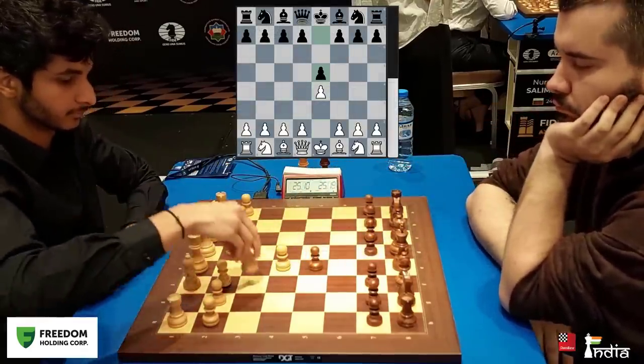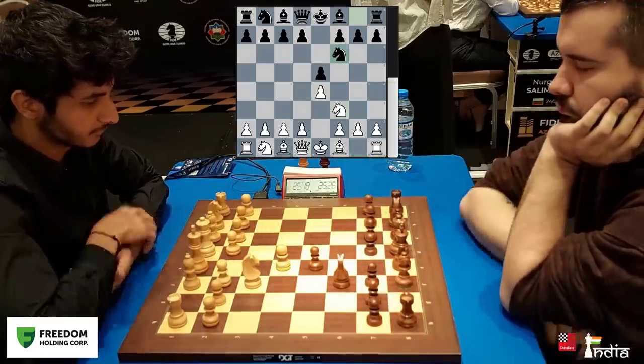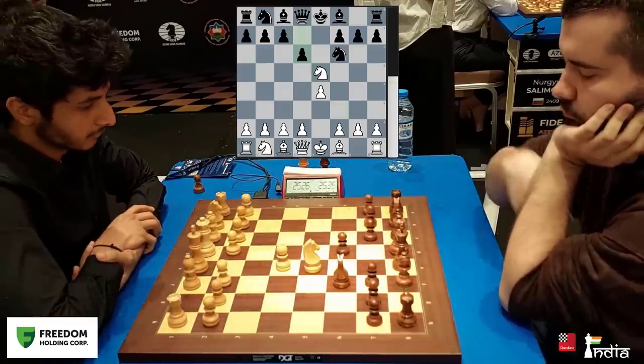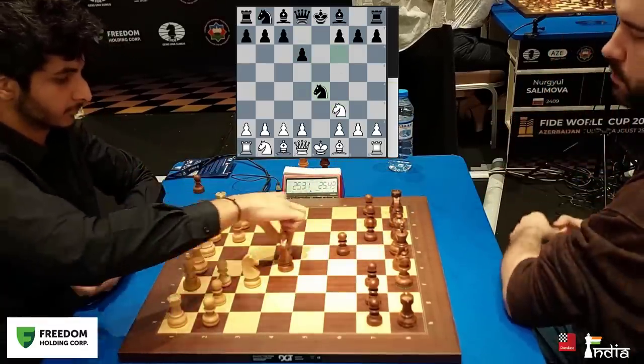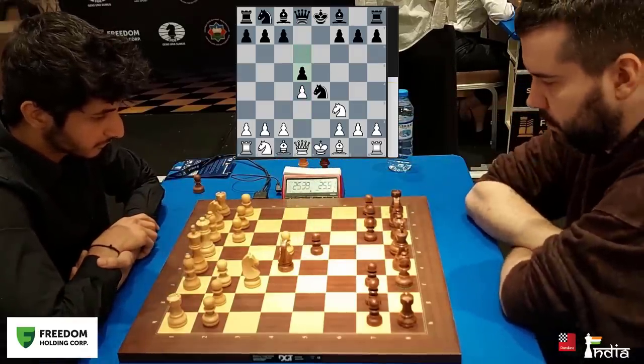Yan goes for his customary e5 line — the Petrov Defence, super solid — and Vidit takes. In the first classical game, Vidit did get an advantage with the white pieces facing Yan's Petrov. But Nepo has prepared this opening so well for his World Championship matches that he is ready to give it another go.